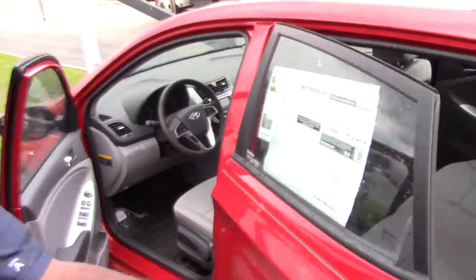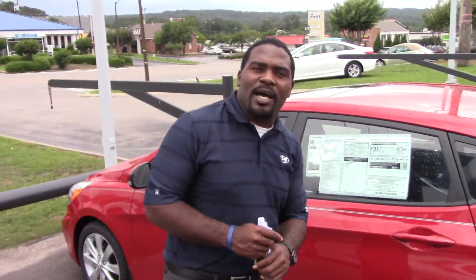So as you can see, very loaded out vehicle, but also loaded out with America's best warranty: 5-year, 60,000-mile new vehicle warranty; 5-year unlimited miles roadside assistance; 10-year, 100,000-mile powertrain warranty. We're going to double that, free to you Ms. Joan — 20 years, 200,000 miles of powertrain warranty on every vehicle here on my lot.